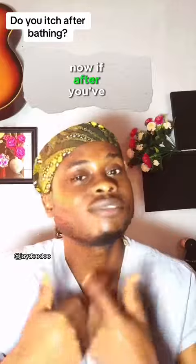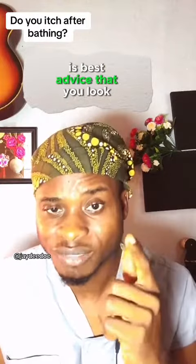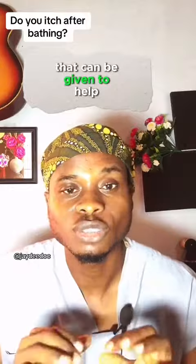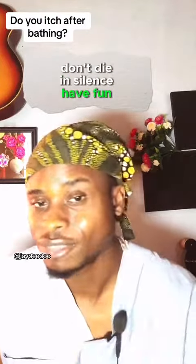Now, if after you've tried all of these tips and you are still having this condition, it's best advised that you look for a doctor and complain to. Yes, there are some medications or drugs that can be given to help reduce this condition. Don't die in silence. Have fun.